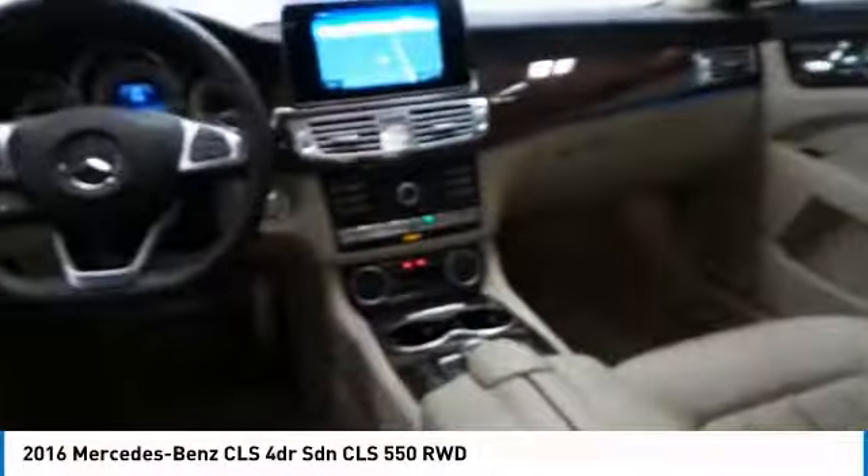Leather upholstery. This isn't just a vehicle, it's an experience. So stop in for a test drive today.